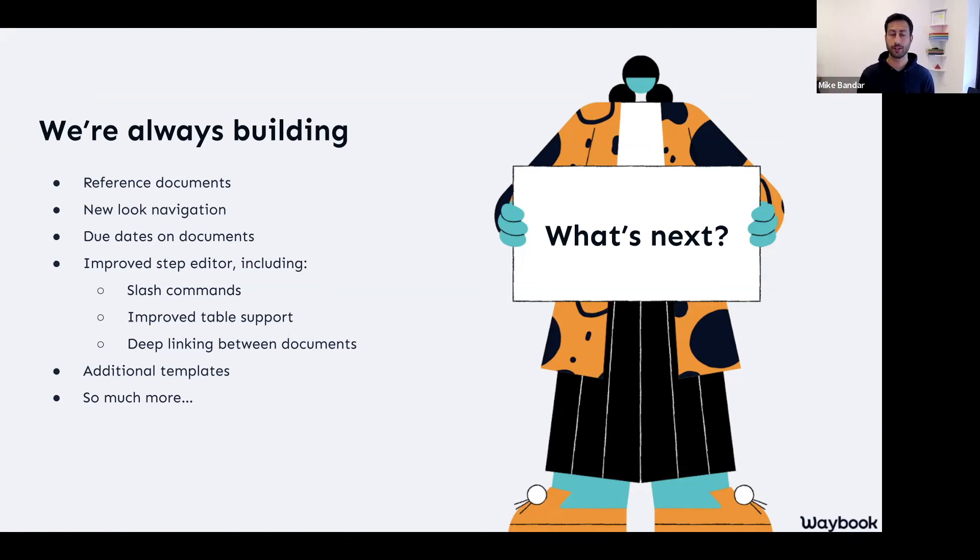We have an improved step editor coming across all of the plans, with a whole host of improvements which have been very well requested. One that I'm really excited about is slash commands. Currently when you're creating any of your information, you click that plus icon and choose what different type of information or node you put in, whereas soon you'll be able to hit slash, type 'file', and add your file directly. We also have improved table support including images, tables, and lots of other editability. And then also the deep linking between documents and steps — currently you can hyperlink between documents, but you'll soon be able to select any of your individual documents from a list from within your step editor. We've also got additional templates and a huge amount more coming.